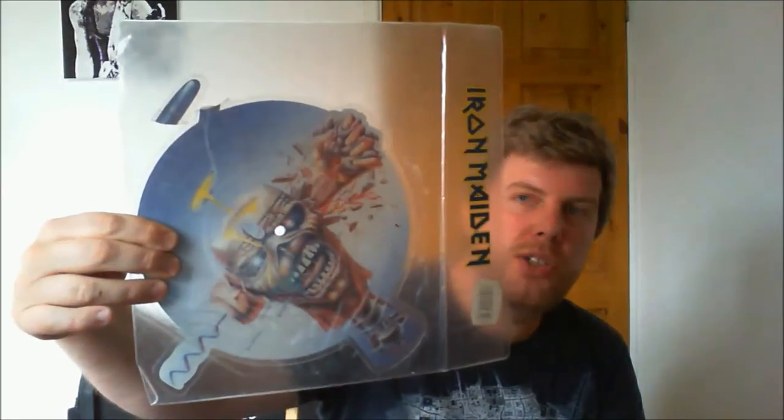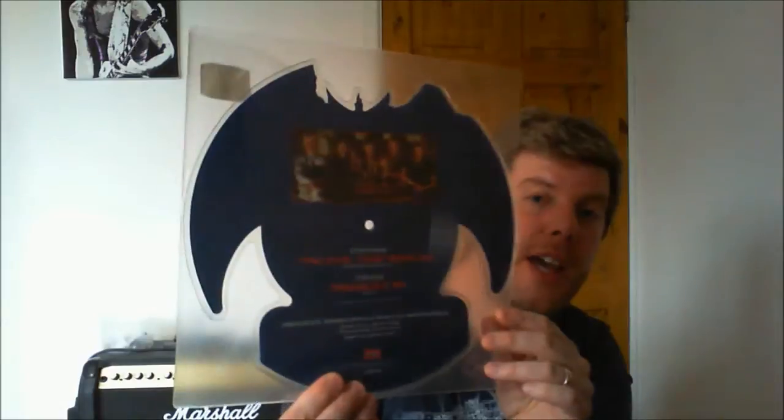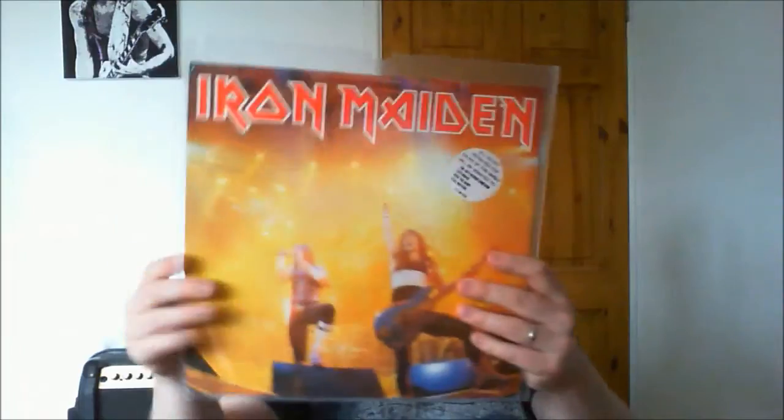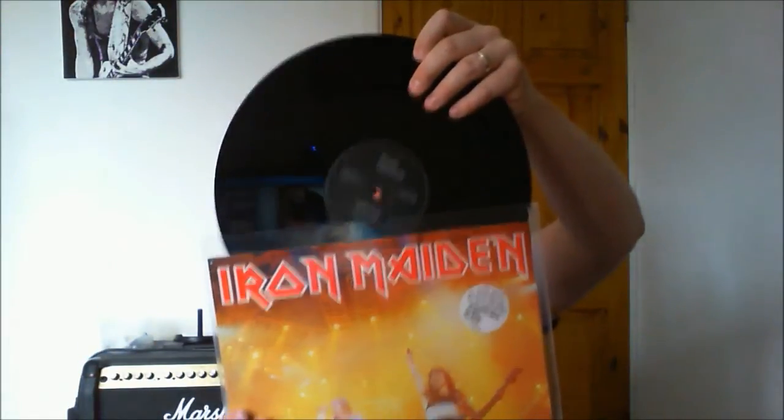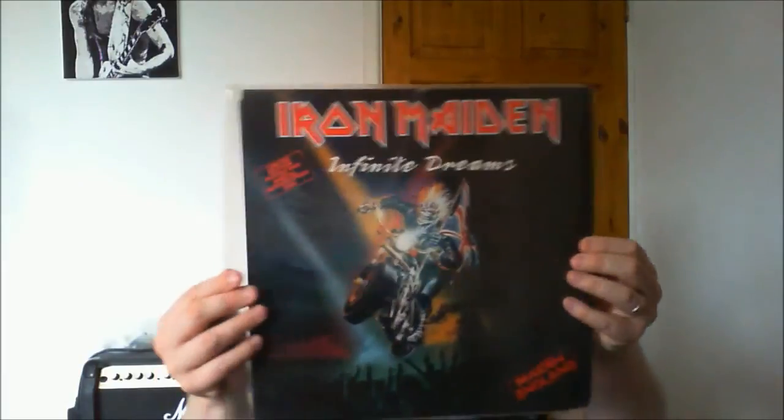My dad found this for me — cost him a quid. It's slightly damaged at the top but this is 'Can I Play With Madness' UK picture disc, so I do need a better copy if anyone's selling one. Now I've shown these before but I'll show them again — 'Wasted Years' cut picture disc from the UK, 'The Clairvoyant' backed with 'The Prisoner,' 'Evil That Men Do' backed with 'Prowler '88.' And I've got a couple of the 'Running Free' live single — there are various editions, this is the black label one; there's also a purple label variation, both in great condition picked up very inexpensively.